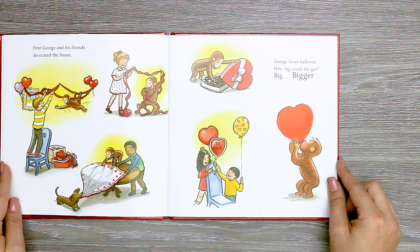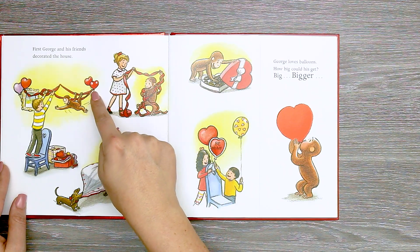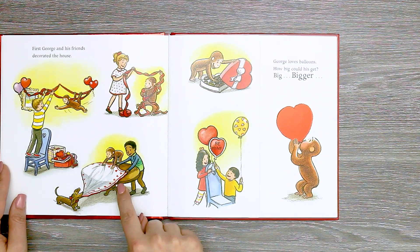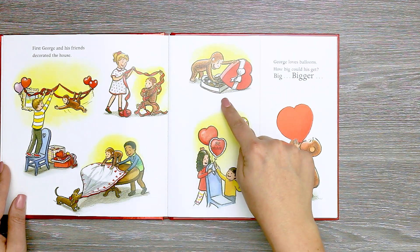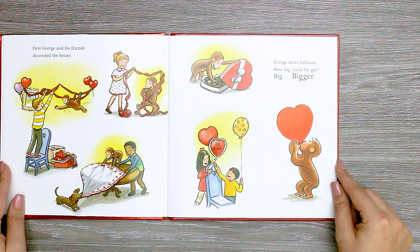First, George and his friends decorated the house. Looks like they had streamers and balloons and a cute tablecloth with hearts on it. There's some chocolates and more balloons. George loves balloons.